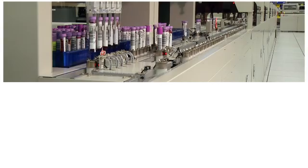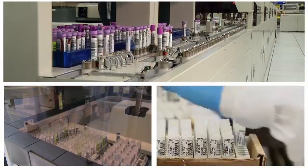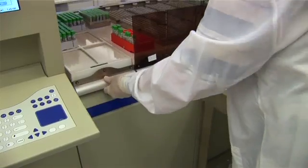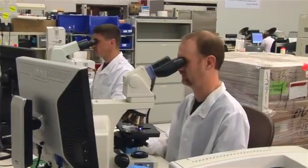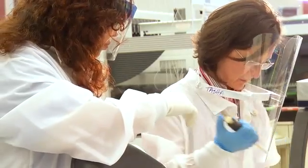The most popular of which are the chemical profile, thyroid-stimulating hormone, and complete blood count. Patients are at the center of everything we do. We know that behind every specimen that enters our doors, there's a patient waiting for the results.